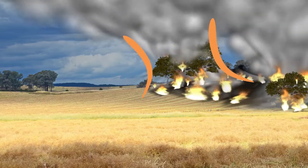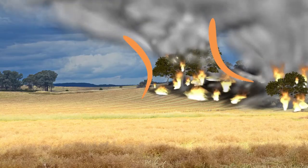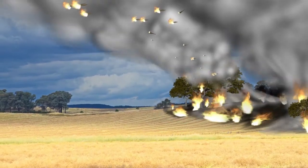It creates massive amounts of updraft, which sucks in air like a strong vacuum. This generates winds from all directions and increases the size and power of the smoke column.